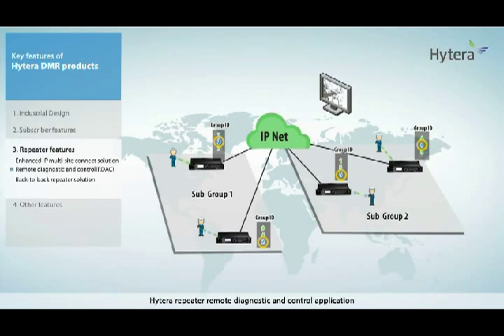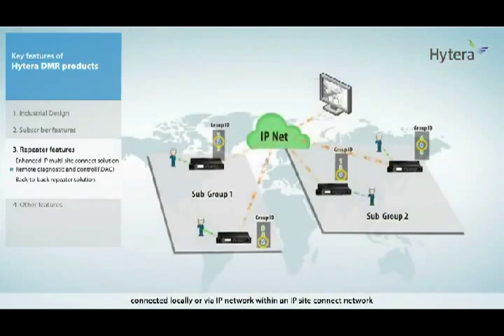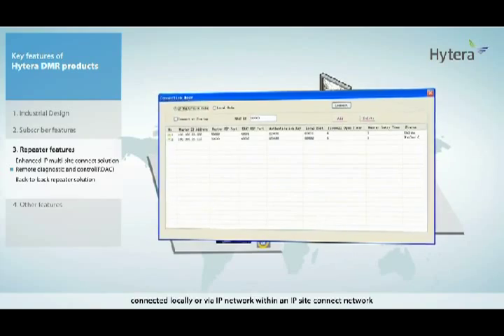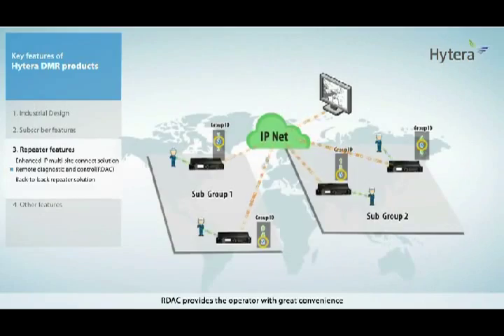Hytera's Repeater Diagnostic and Control application, namely RDAC, allows the operator to monitor and control Hytera DMR repeaters connected locally or via IP network within an IP site connect network. RDAC provides the operator with great convenience, such as monitoring and managing the system wherever you are, allowing quick response to any problem in the repeater network, and remotely configuring equipment parameters without going to the field.